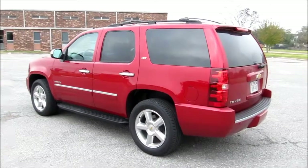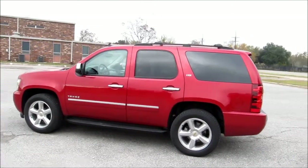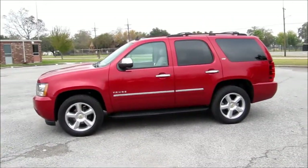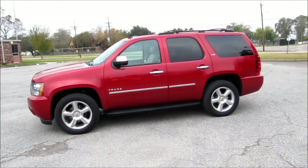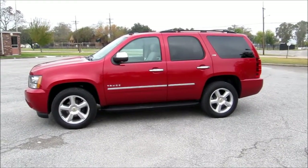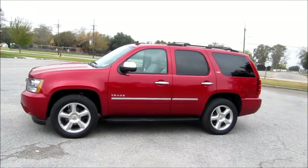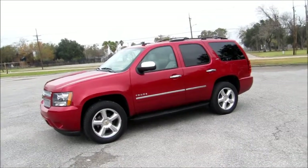Obviously the Tahoe LTZ is capable of handling six to eight passengers very comfortably on any length of road trip. However, if people moving is your only concern, there are other vehicles on the market that might serve your purposes better. But if you're looking for a vehicle that can move your people, tow the RV trailer, the boat for the weekend, or the jet skis you want to use, then you really should look at the Tahoe LTZ. It's one of those vehicles that can not only move the people, but it can also hold the load. Thank you for joining us, and this is Michael Mars.